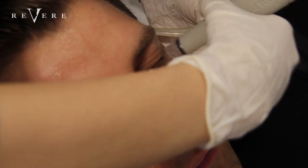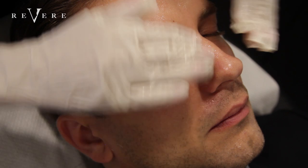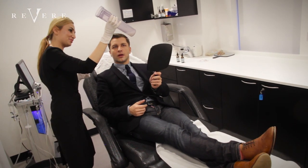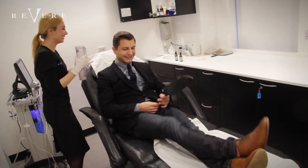Would you recommend any specialist aftercare after the treatment? Other than enjoying your new baby-soft, glowing skin? No — everything we recommend is bespoke and tailored to the individual. What is that in the container? That is everything that was clogging up Pasha's face — dead skin cells, debris, and even a couple of blackheads floating around in there.